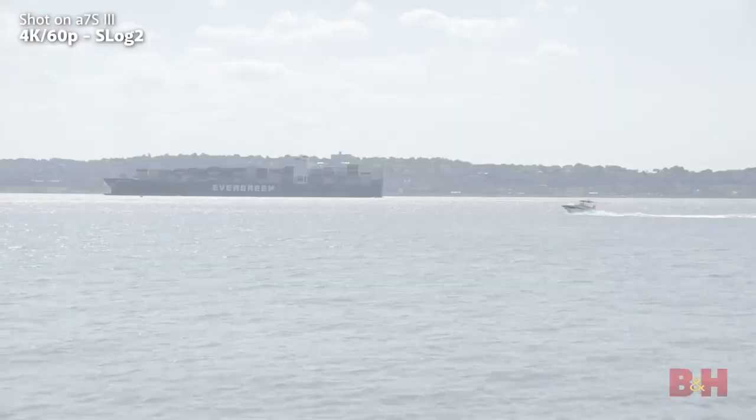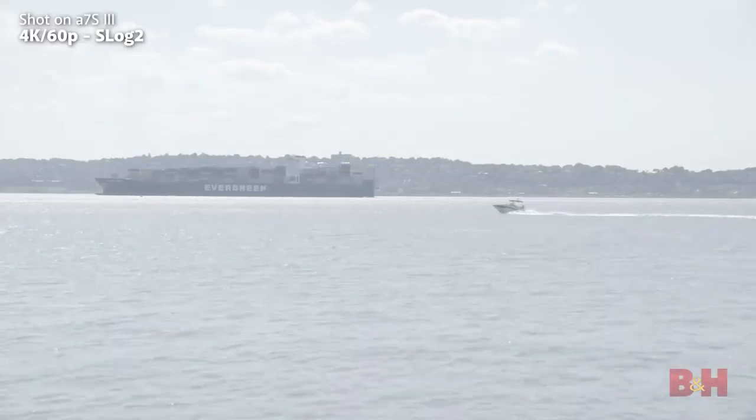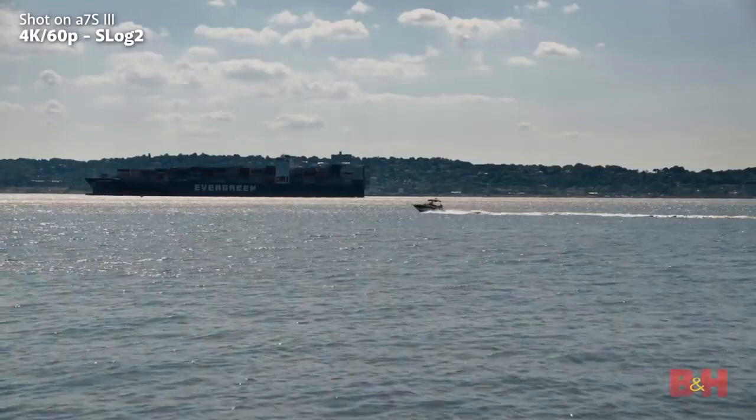It's been a very bright, humid, hazy week, so making the most of these kinds of shots — especially the skies — can be tricky in 8-bit. You're very likely to see banding or noise as you grade the image, but that's not a problem here.